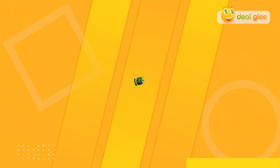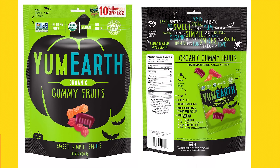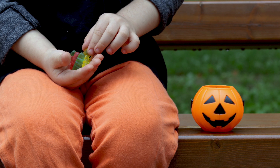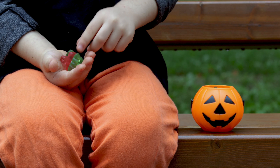Product three: Yum Earth Organic Halloween Gummy Fruits. Let's satisfy those sweet cravings — these treats are not only delicious but also organic, so you can enjoy them guilt-free. And the best part: they're budget-friendly, making them perfect for handing out to trick-or-treaters. Amazon users rave about the taste.